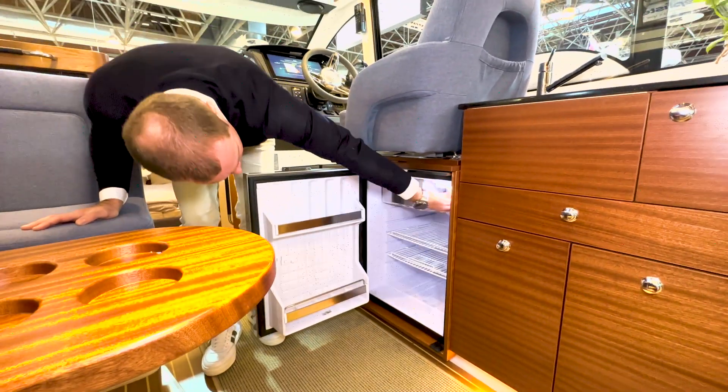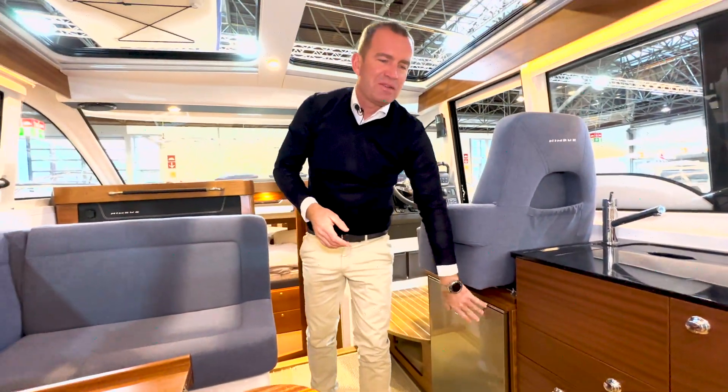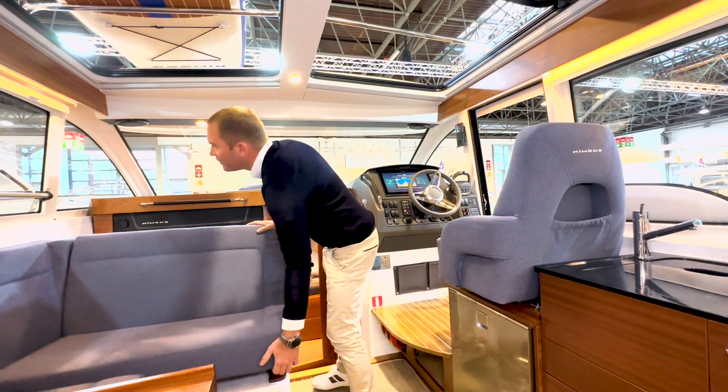Der 65-Liter-Kühlschrank hat ein kleines Eisfach – das würde mir eigentlich reichen. Wenn jemand aber vielleicht eine Tiefkühlpizza mit dem Backofen zubereiten möchte, dann ist natürlich die größere Gefrierbox unten sinnvoll.